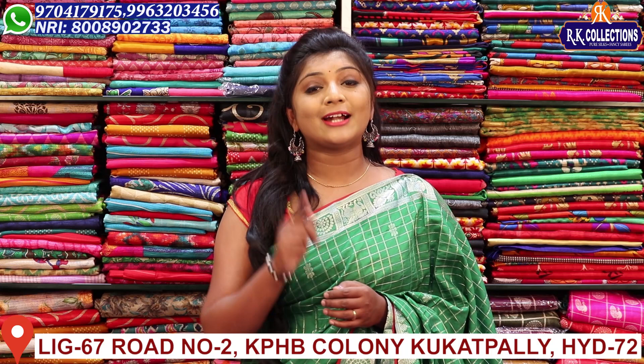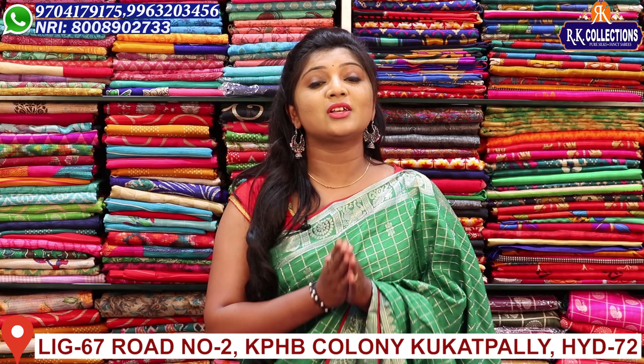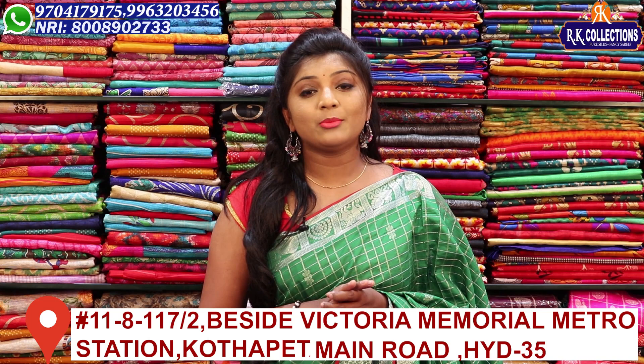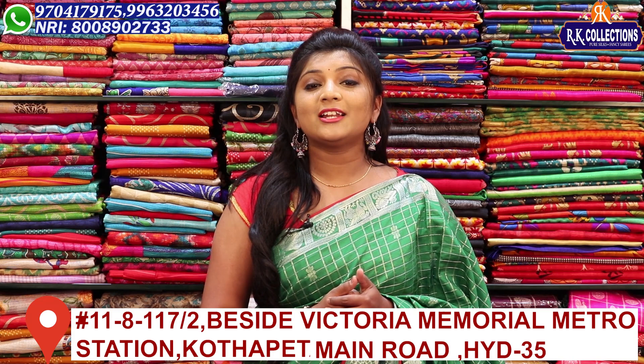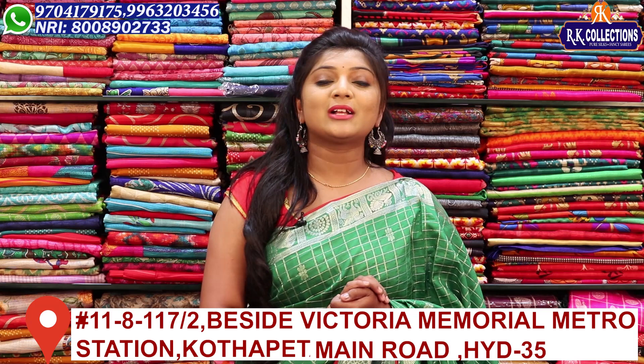We are looking for these collections. We have a lot of varieties, a lot of collections, and a lot of reasonable prices. We have 4 branches — 3 branches in KPHP Main Road, near Victoria Memorial Metro Station.